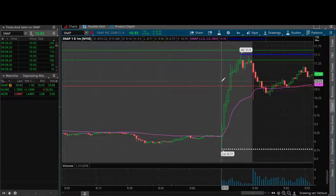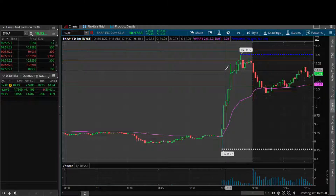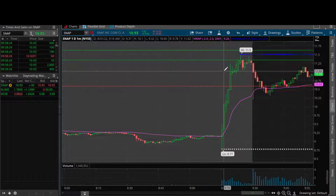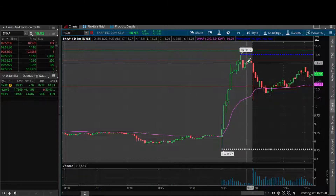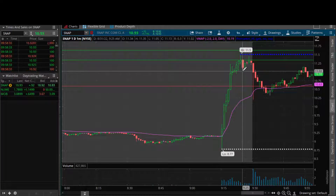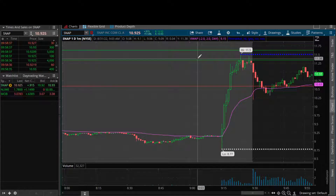Now, why didn't I hit it off of $11? You might be wondering: we took out that sell side down at the whole number at $11, why didn't you hit it there? Well, keep in mind we were coming fresh off of daily resistance - literally a couple minutes prior, pulling back off that daily resistance. That's the main reason why I held off.